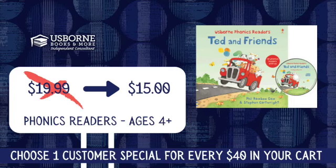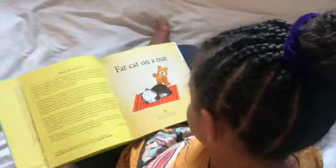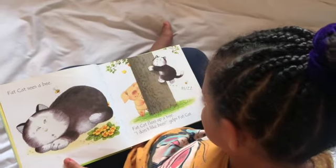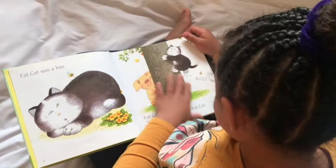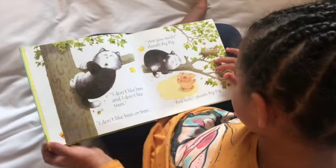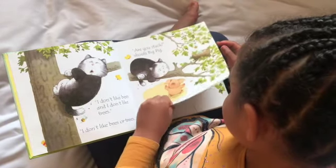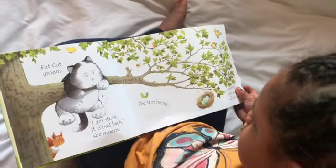First up, one of my family's all-time favorites: Ted and Friends. Ted and Friends is a combined volume of 12 phonics readers, now further discounted to only $14.99 — that's just over a dollar per story. What makes this phonics reader extra special is that it's the only combined volume that has flaps to explore, and because it's illustrated by Stephen Cartwright, it also has a little hidden duck to find on every page. This book will transition from family read-aloud to early reader, and it's going to be a favorite all along the way.